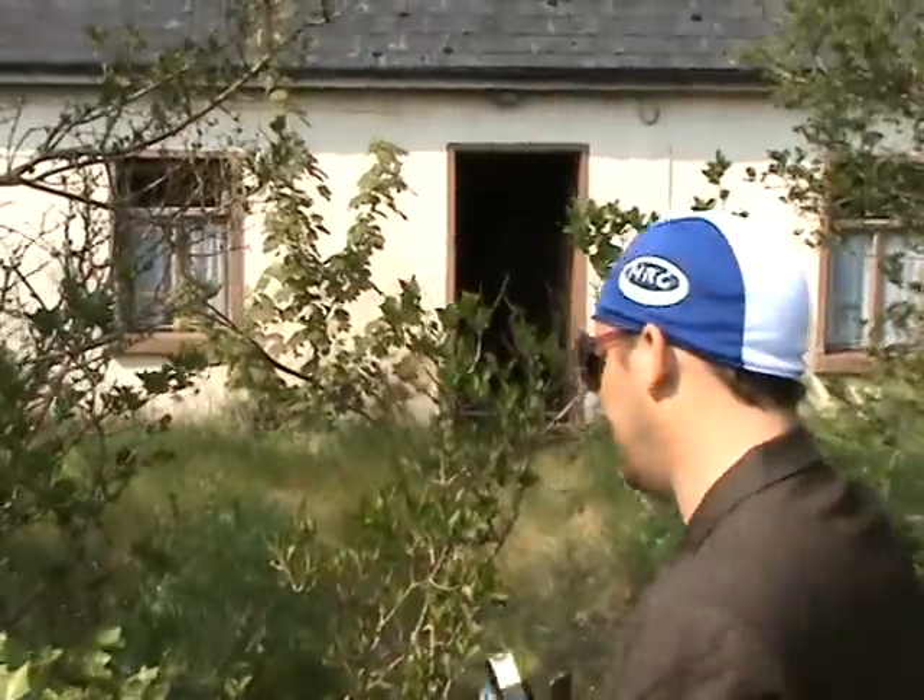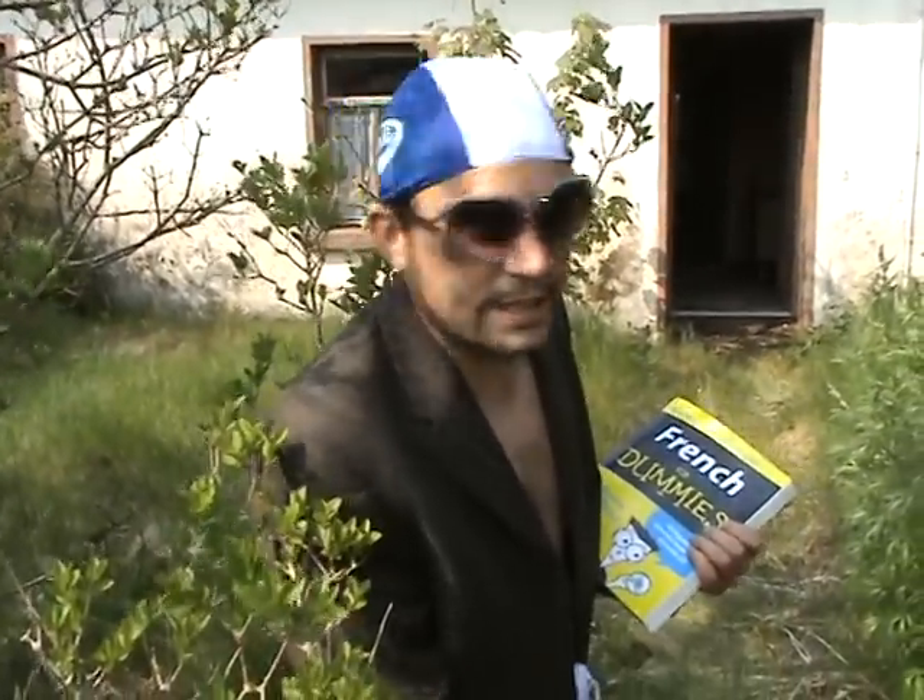Let's have a look inside, shall we? I bet moms and dads are getting excited all over the country because this is going to be their next destination.